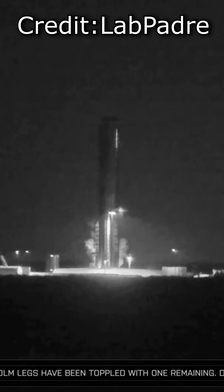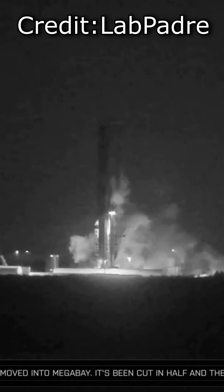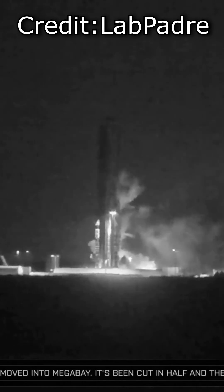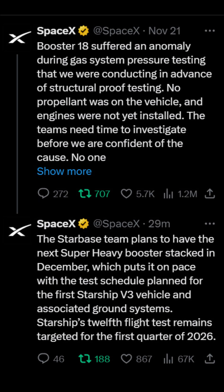Unfortunately, around 4am there was a disaster. The lower oxygen tank ruptured, visibly splitting outwards and spilling cryogenic propellants. But the booster remained standing. SpaceX have since acknowledged the failure and confirmed that it was a gas system pressure test.